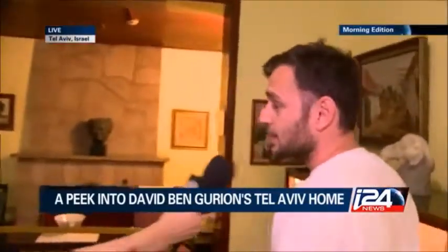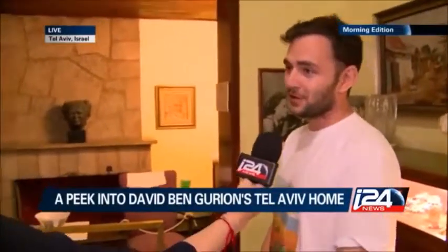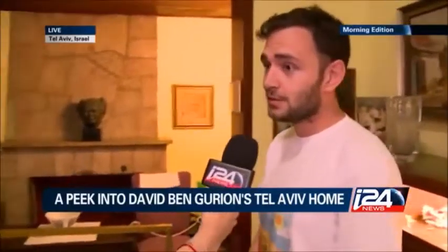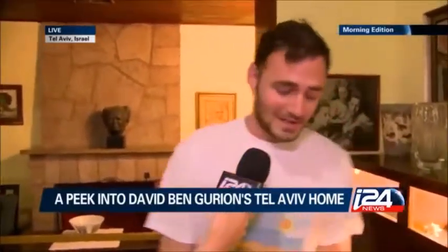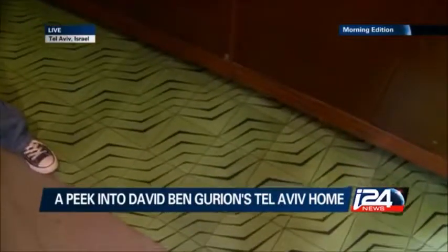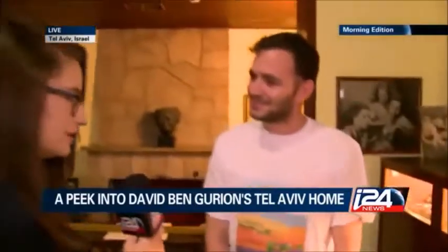The interesting thing is that Ben-Gurion dedicated the house to the State of Israel, and the State of Israel made it into an open house — less than a museum. So we can really get a feeling of a real home here. You can see the authentic furniture of the Ben-Gurion family, and even people go crazy about the colored floor tiles, a symbol of old houses in Tel Aviv.